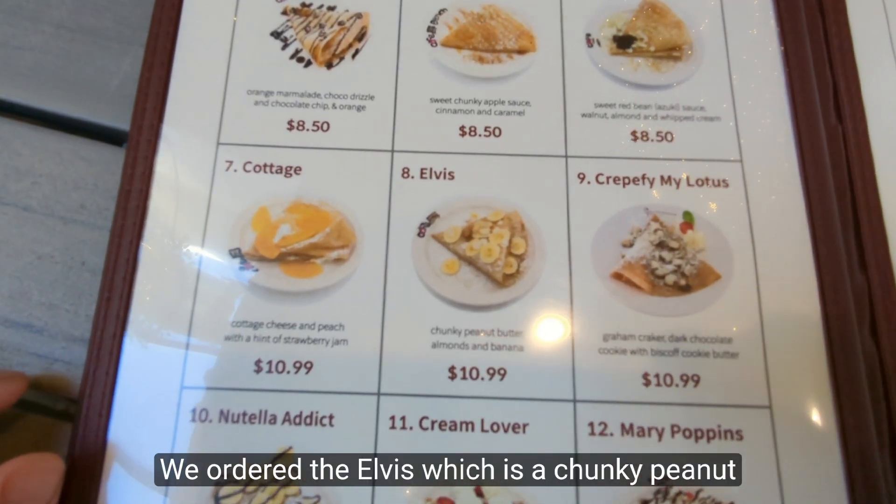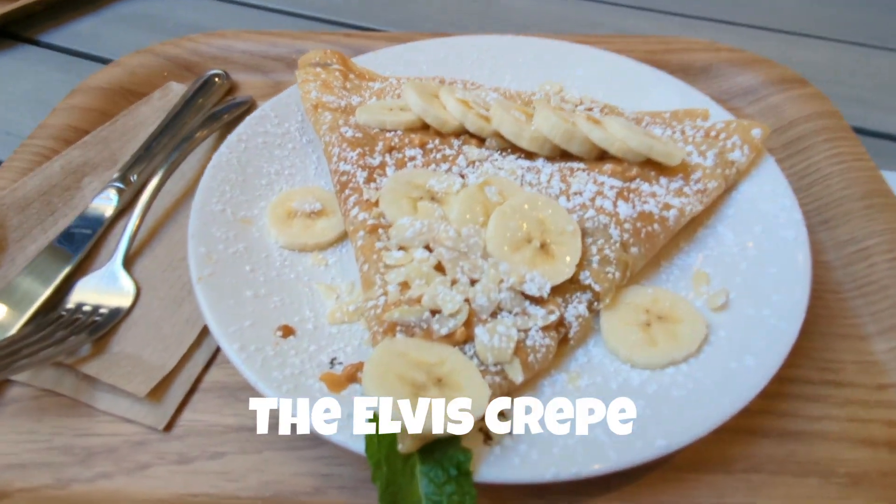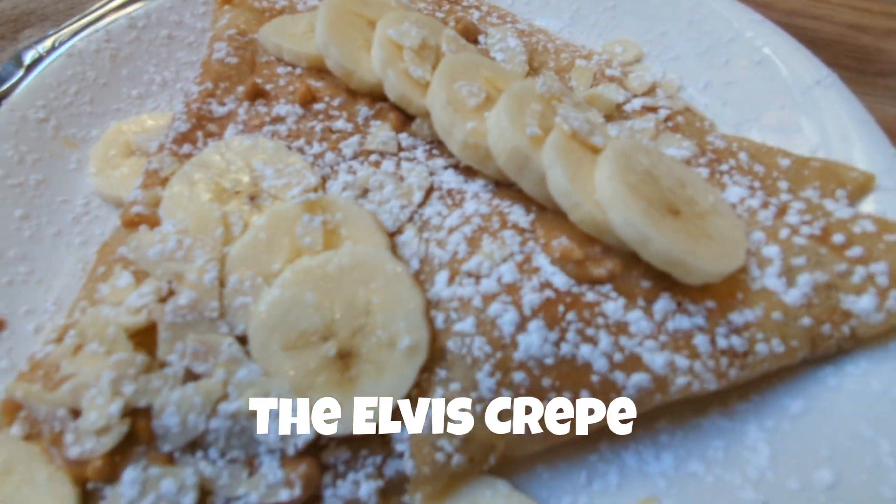We ordered the Elvis, which is a chunky peanut butter, almonds, and banana crepe. The Elvis doesn't look like much, but when you start eating it, it will fill you up quickly.